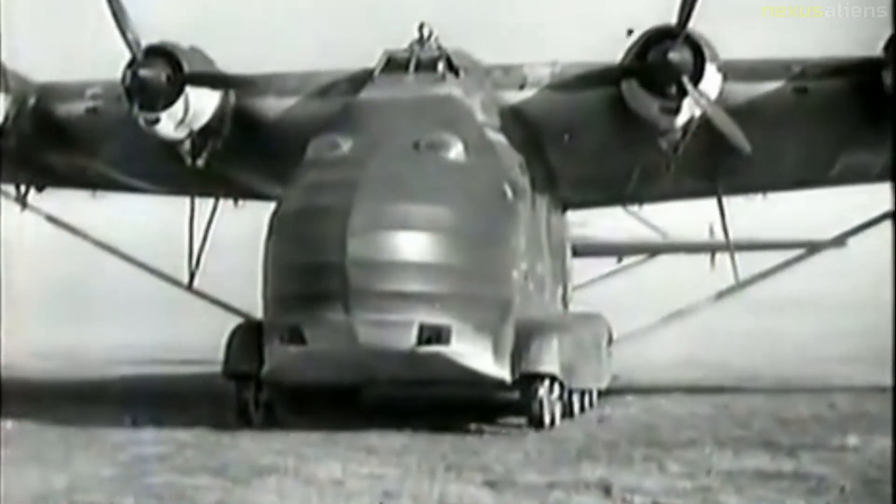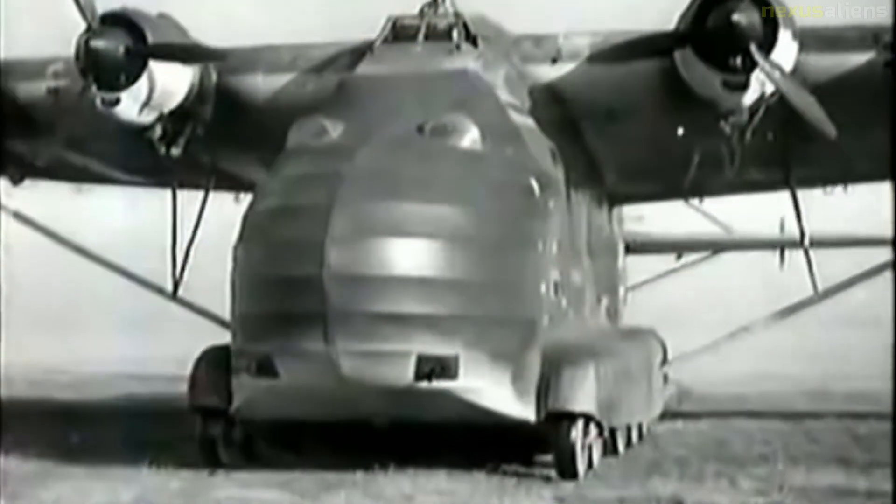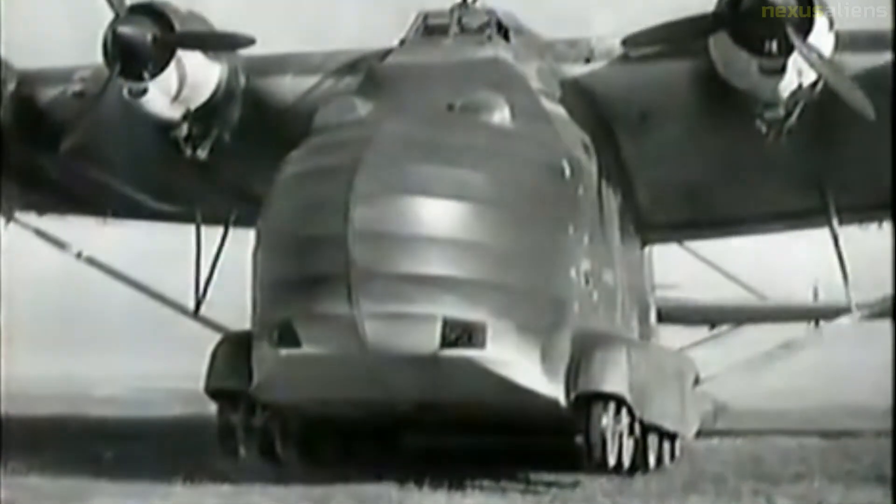No complete aircraft survives, but the Luftwaffenmuseum der Bundeswehr in Berlin has a Me-323 main wing spar in its collection.